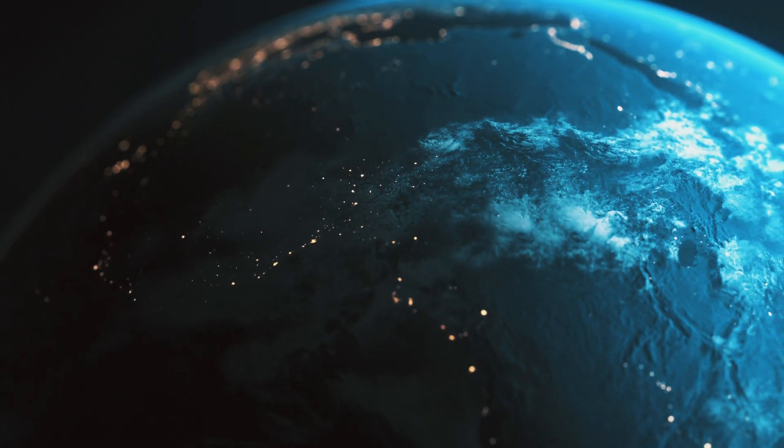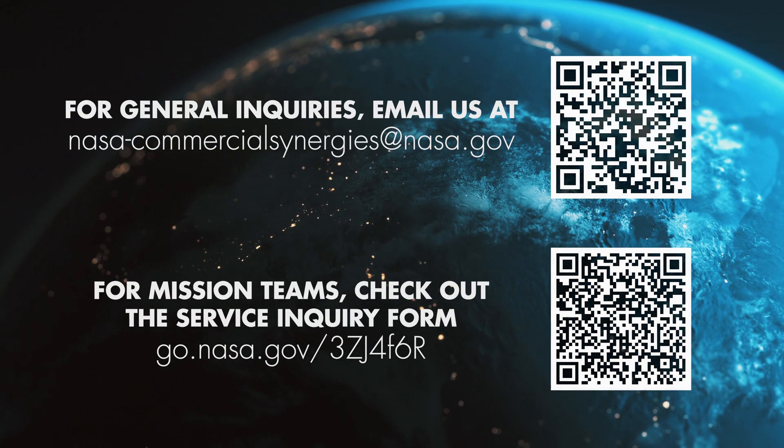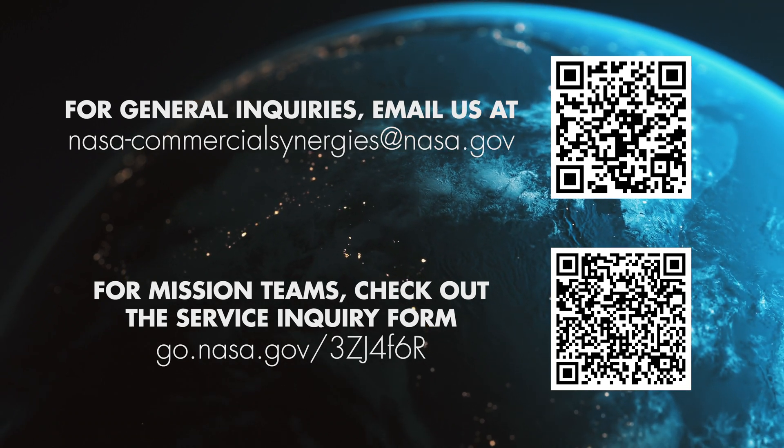If you are interested in setting up your mission with the Nearspace Network, or want to learn more about our process, contact us.